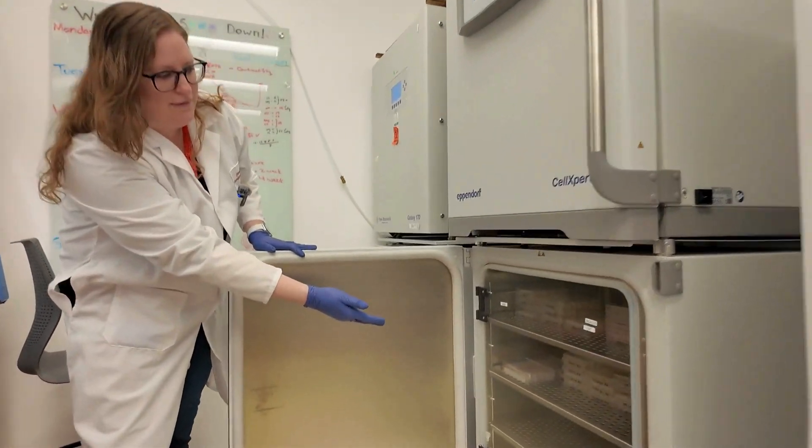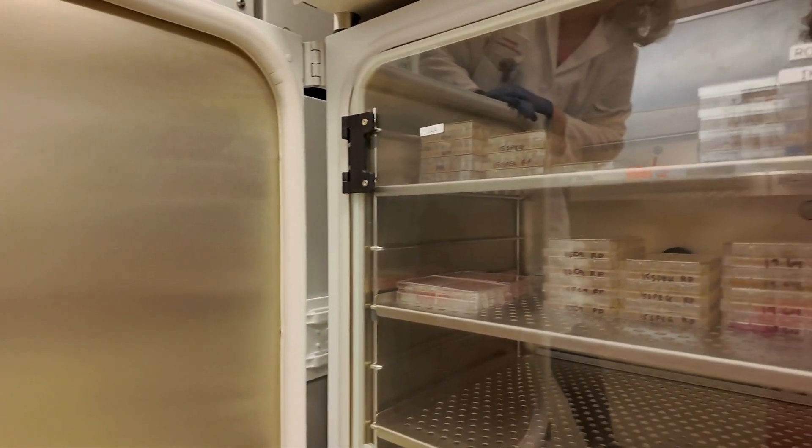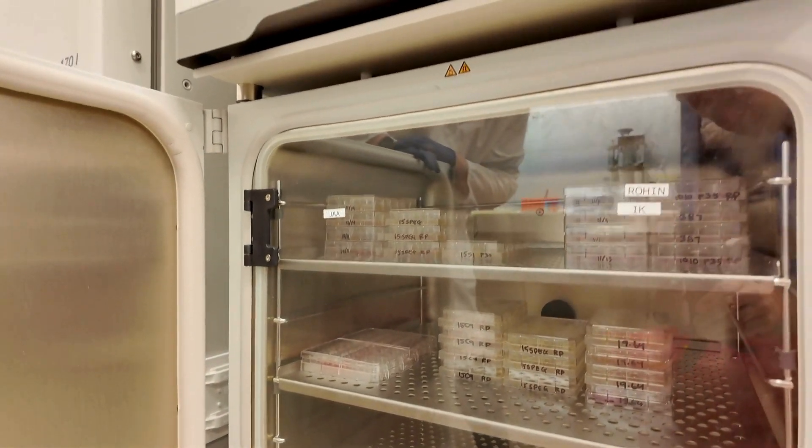Here you can see we have dozens and dozens of plates of patient cardiomyocytes that we can work with.